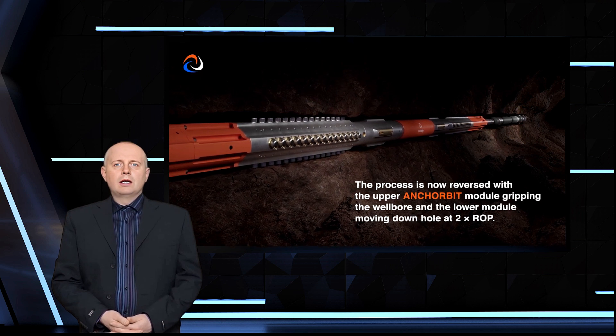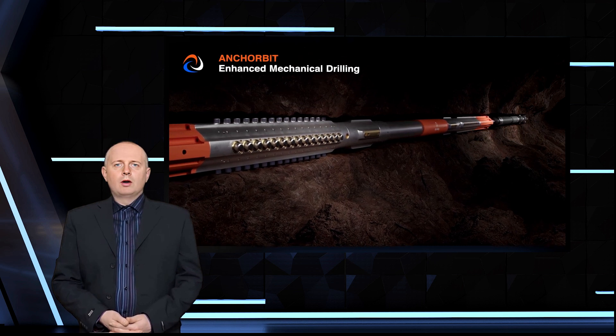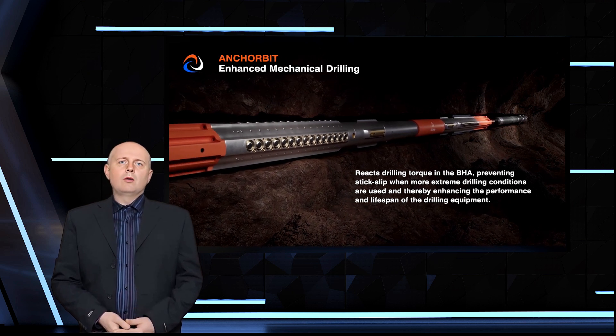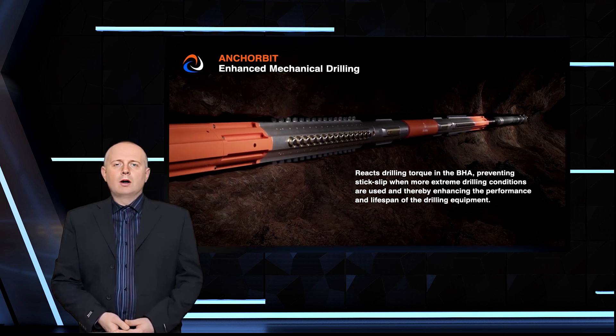The intense heat under the Earth's surface represents a virtually inexhaustible source of reliable clean energy that could be available 24-7 from anywhere on Earth. However, drilling through super hard rock at great depths is a time-consuming and costly process.